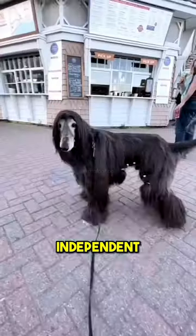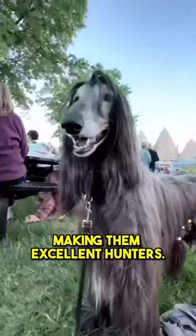They are intelligent, independent, and love to play. They have a high prey drive, making them excellent hunters.